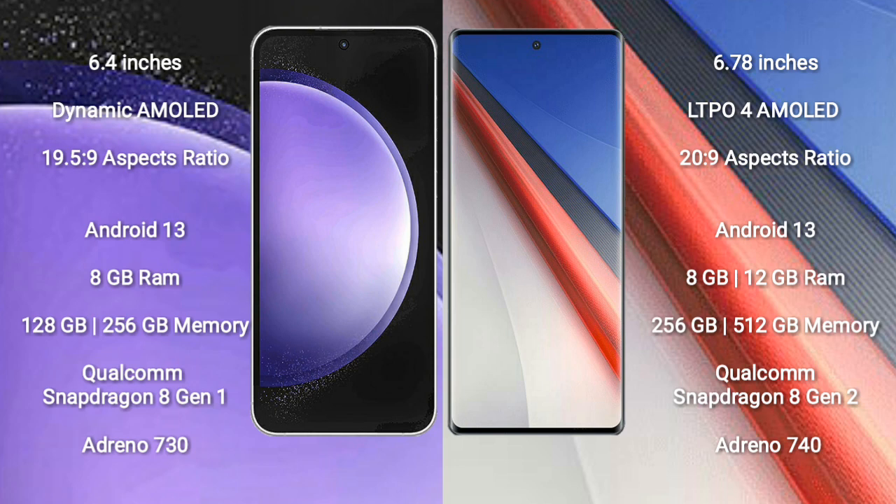Samsung Galaxy S23 FE runs on the Android 13 operating system. Vivo IQ 11 Pro also runs on the Android 13 operating system.